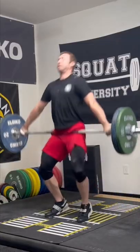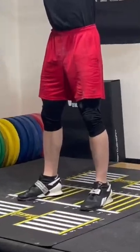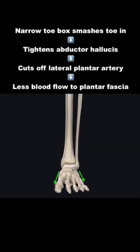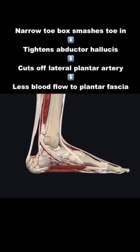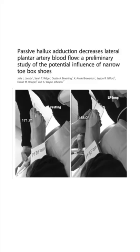You see, the main cause of this foot pain comes down to the shoes we wear. Studies have shown that narrow shoes push your big toe inwards, which tensions the abductor hallucis muscle and pinches a small underlying artery, the lateral plantar artery. In some people, blood flow remains limited to the bottom of the foot, leading to eventual problems.